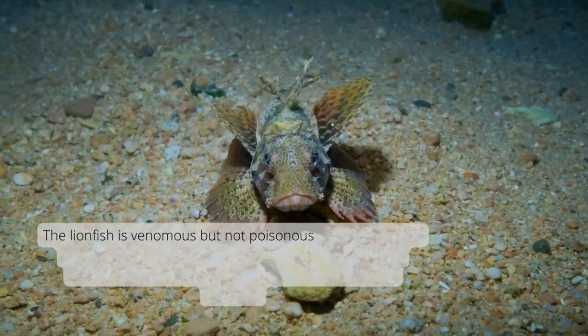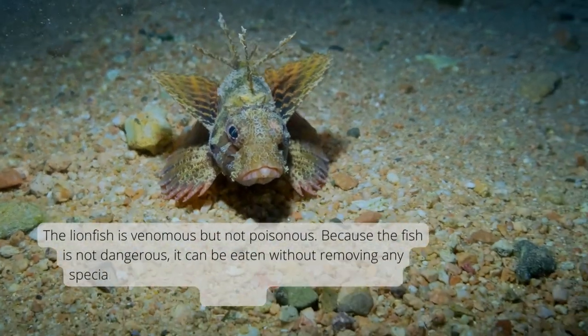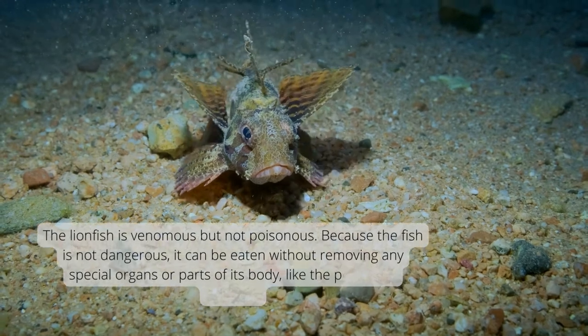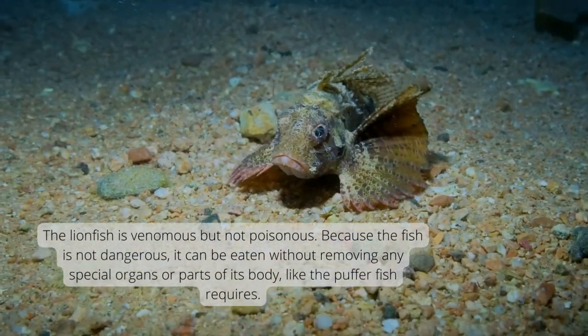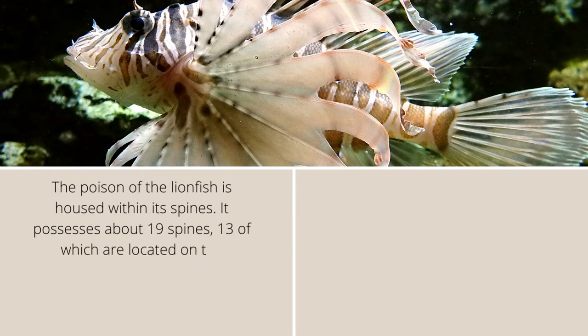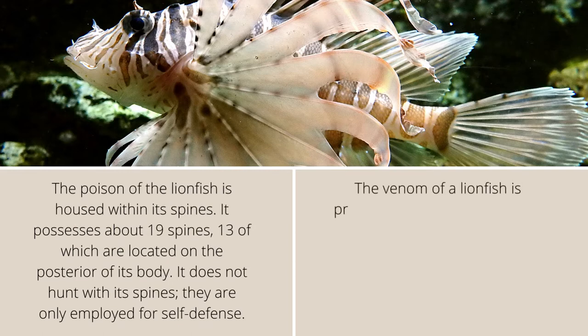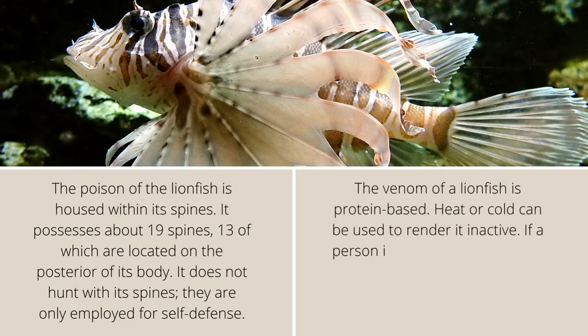The lionfish is venomous, but not poisonous. Because the fish is not poisonous, it can be eaten without removing any special organs or parts of its body, unlike the puffer fish. The venom of the lionfish is housed within its spines. It possesses about 19 spines, 13 of which are located on the posterior of its body. They are only employed for self-defense, not hunting. The venom of a lionfish is protein-based, and heat or cold can be used to render it inactive.